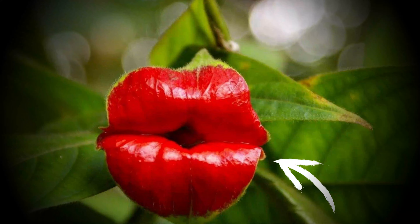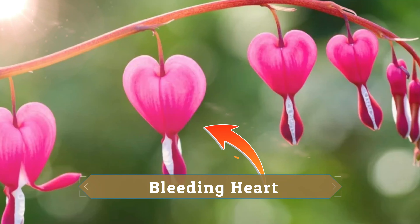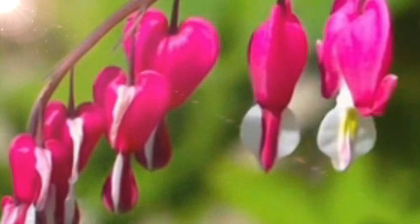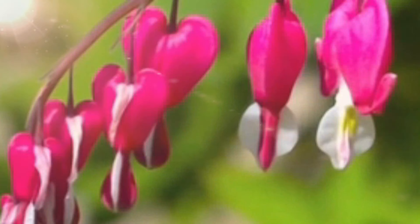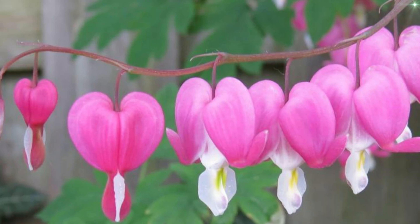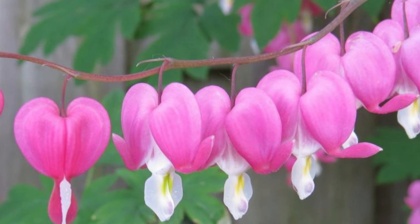Most beautiful but strange flowers in the world. Bleeding Heart. The Bleeding Heart flower, especially in its bud form called Lamprocapnos, looks like a heart shape with a droplet underneath. That's why it's named Bleeding Heart — its outer petals are bright pink. As it blooms, the inner white parts become more visible.